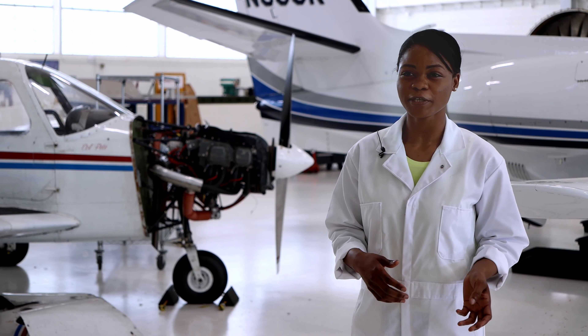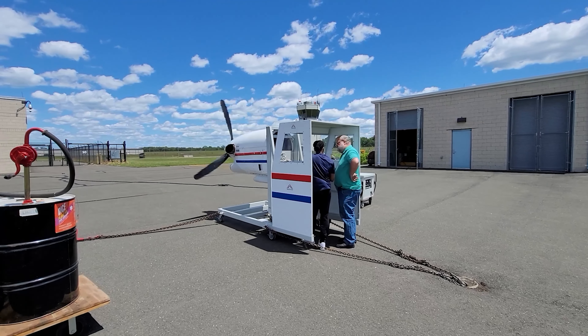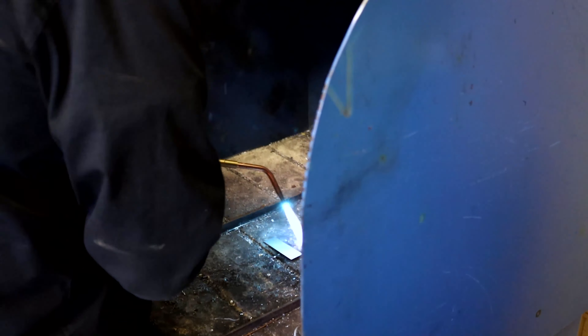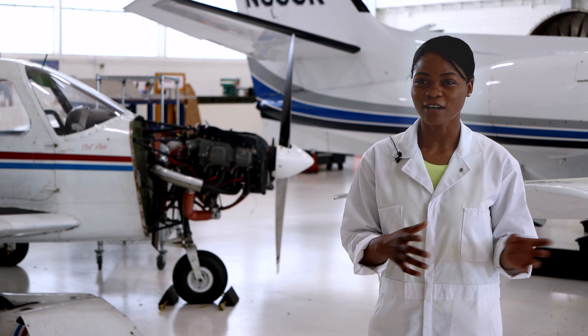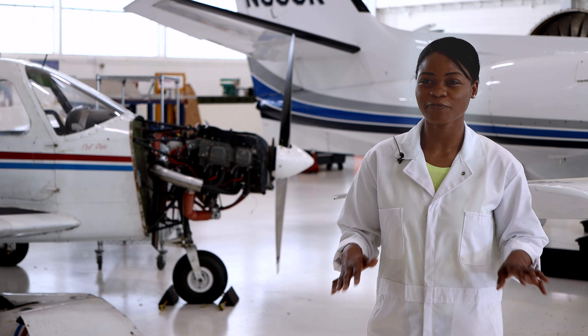Although it's an aviation maintenance program, there are so many different aspects that we get to work in. For instance, a few weeks ago I was doing welding, and last year we actually got to do an engine taxi — we were in the airplane on a live runway, taxiing the plane. I just love that it's very hands-on.